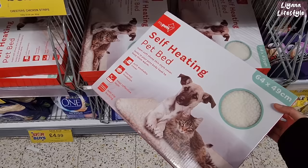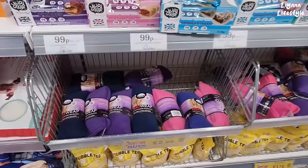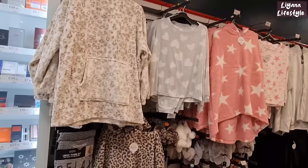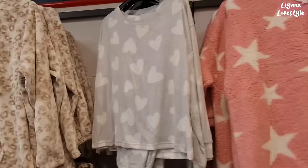If you want to spoil your pets, especially with this cold weather, you can get these self-heating pet beds for £3.99. I also love these — I've grabbed quite a few as gifts as well. They're lavender scented, £2.99.